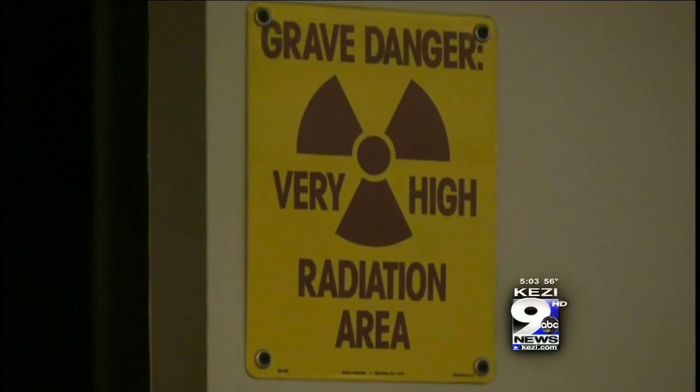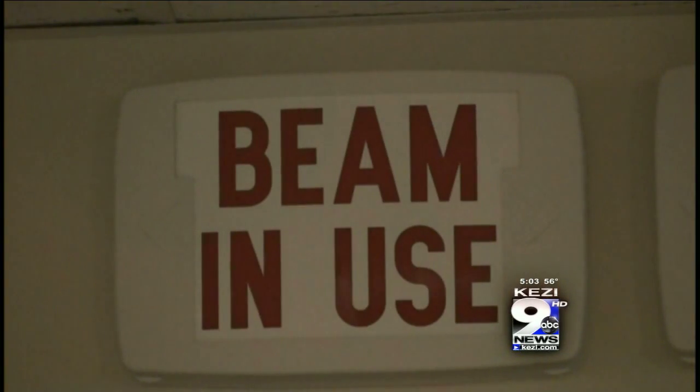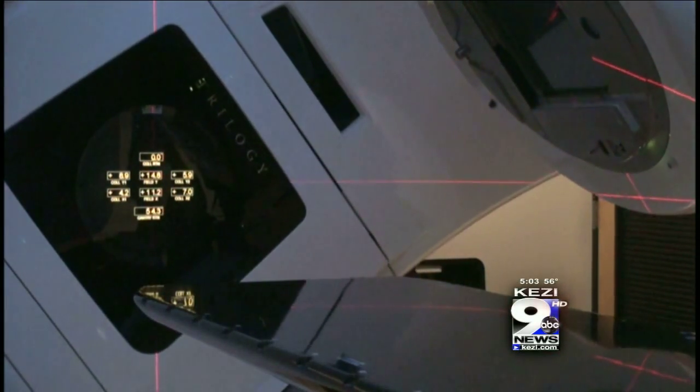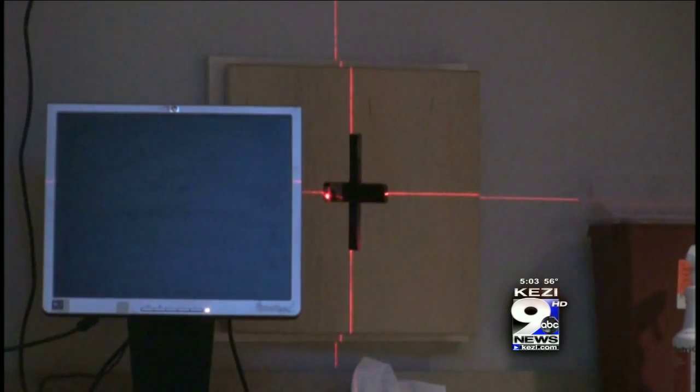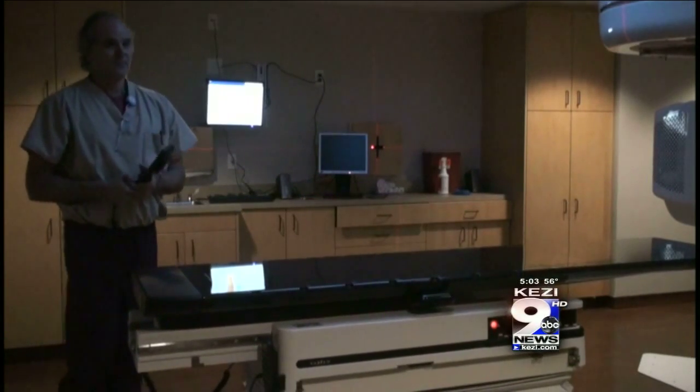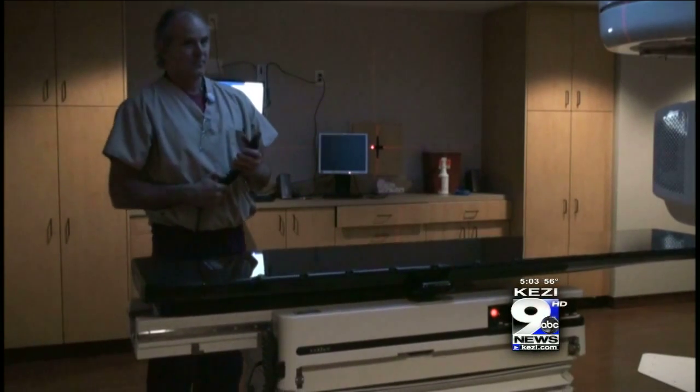For cancer patients needing radiation, most are coming in on a daily basis, Monday through Friday. The new machine cuts treatment time down to just three or four minutes, and patients appreciate the shortened treatment times. It's hard to lay on that hard table for 12 or 15 minutes, and it's much nicer to be there just for a few minutes.